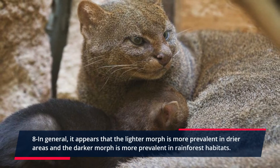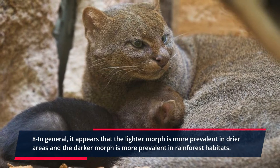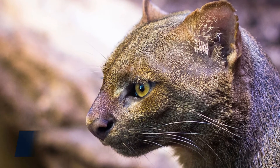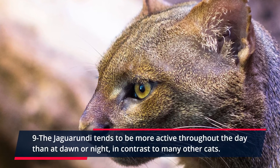In general, it appears that the lighter morph is more prevalent in drier areas and the darker morph is more prevalent in rainforest habitats. The Jaguarundi tends to be more active throughout the day than at dawn or night, in contrast to many other cats.